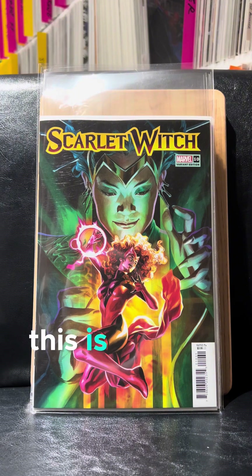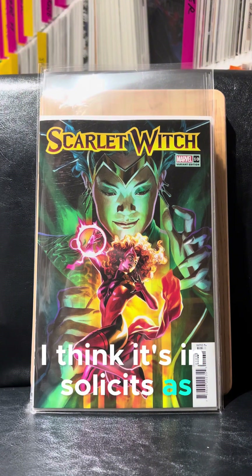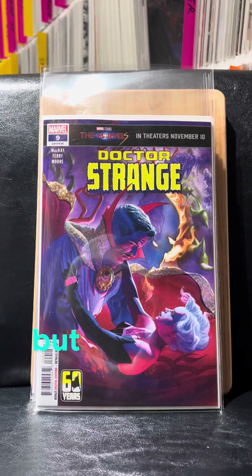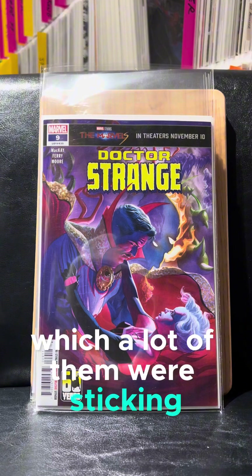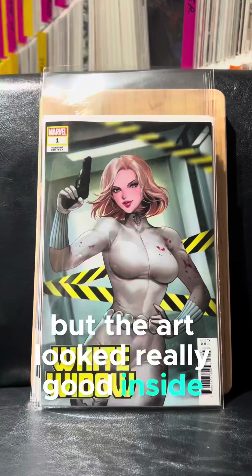Scarlet Witch — this is the last issue of Scarlet Witch. I'm sure it'll be back in some form. I think it's in the solicits as Scarlet Witch and Quicksilver. I've liked this run. Same with Doctor Strange — I don't think it's ending, but I'm really liking the series. When I did the codes this week, a lot of them were sticking. Anybody that does codes understands what I'm talking about. But the art looked really good inside, too.